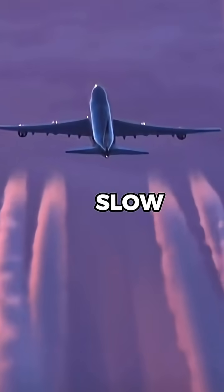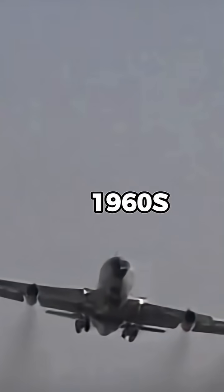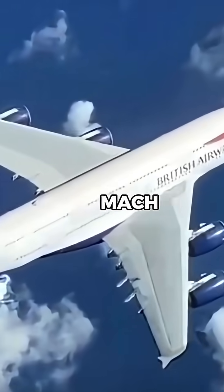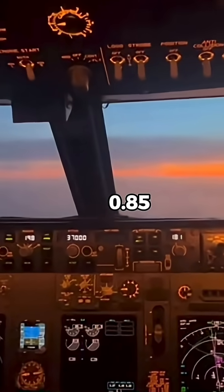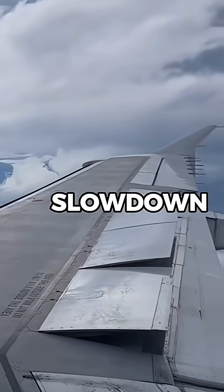Why do modern aircraft fly so slow? Today's jets are actually slower than some aircraft from the 1960s, and that's no accident. Modern planes typically cruise at around Mach 0.78 to 0.85, even though older jets like the Boeing 707 or Convair 990 flew faster. So why the slowdown?